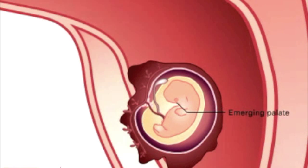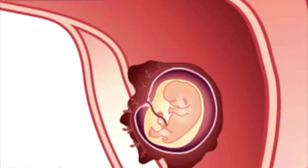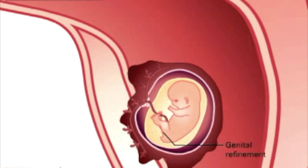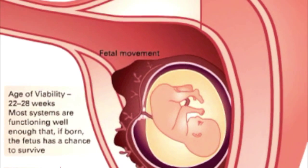Meanwhile, in the female body, the fetus continues to differentiate. Eventually, it moves within the uterus so that it is ready for birth.